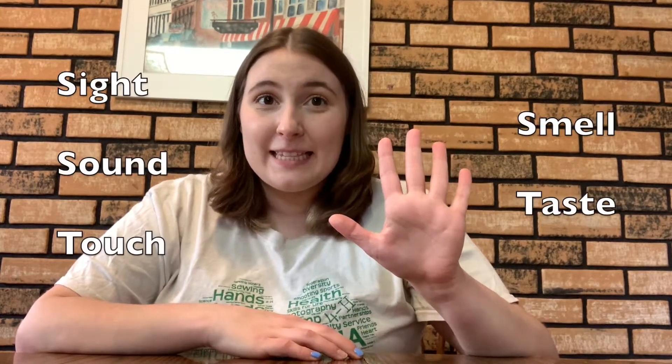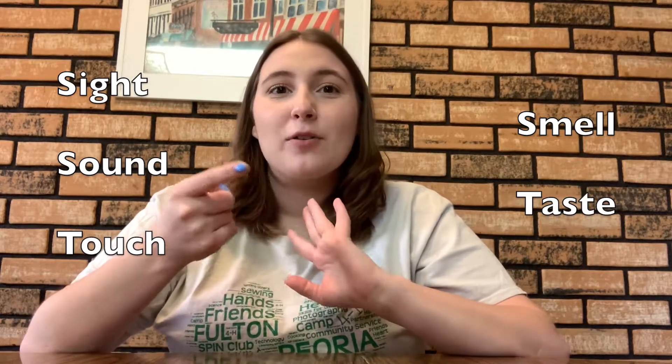Hi guys, and welcome to our kitchen science series where we are going to be exploring our five senses: sight, smell, sound, taste, and touch. In this video, we are going to be exploring the sense of smell. So let's get started.